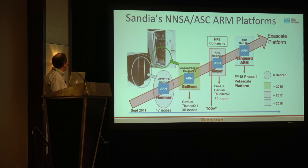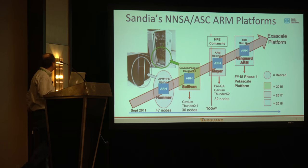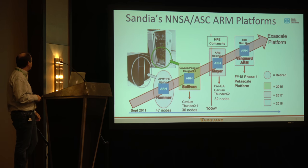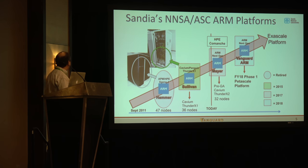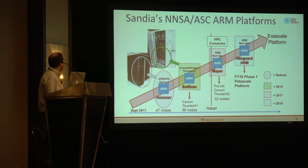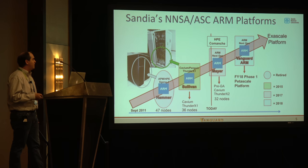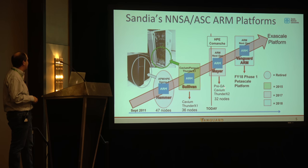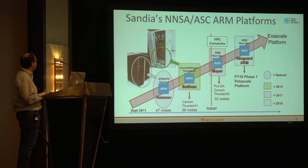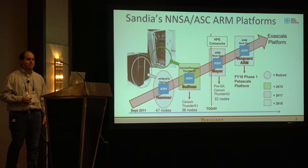For ARM specifically, we've filled a number of testbeds over the last several years. The first was the Hammer testbed — about 50 nodes of the X-Gene from Applied Micro, one of the first 64-bit ARM processors. More recently, we evaluated the Cavium Thunder X1 in a small-scale testbed called Sullivan. We've been working with HPE pre-evaluating the Comanche platform and will be getting a single-cabinet Comanche system called Meijer, with the Cavium Thunder X2, about 32 nodes. We're then planning a petascale-class platform to procure in 2018, which is what we're calling Vanguard.